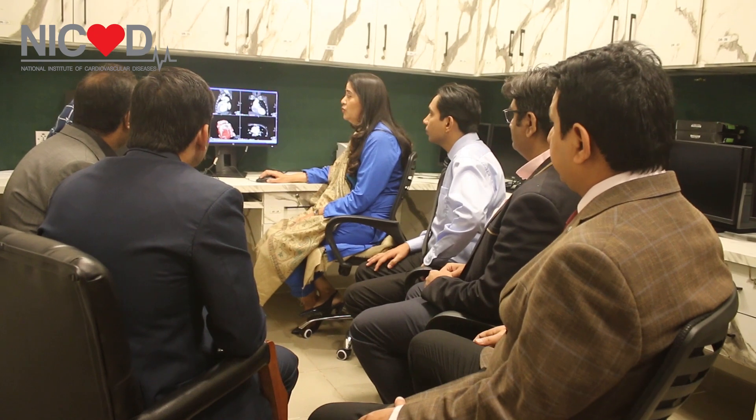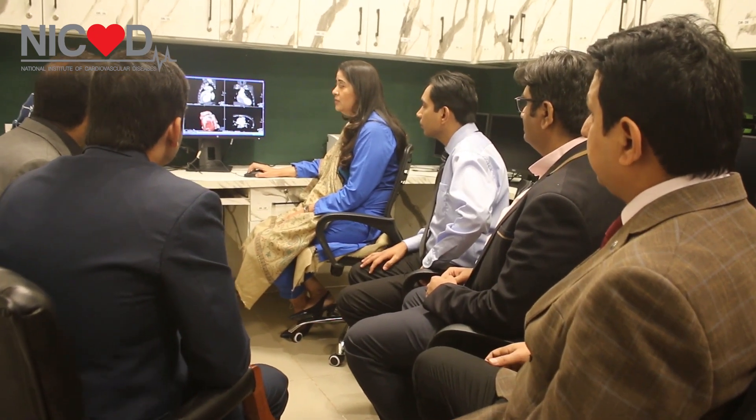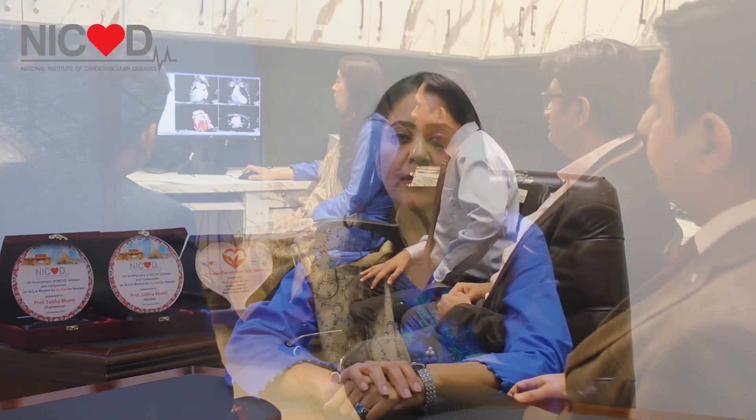For the cardiac CT rotations, we have the fellows pre-select the patients and then scan the patients and pre-read with the physicians and generate a final report. During their rotations, they learn the details of how cardiac CT and cardiac MRI are scanned and sit and evaluate and read these studies with the physician readers.